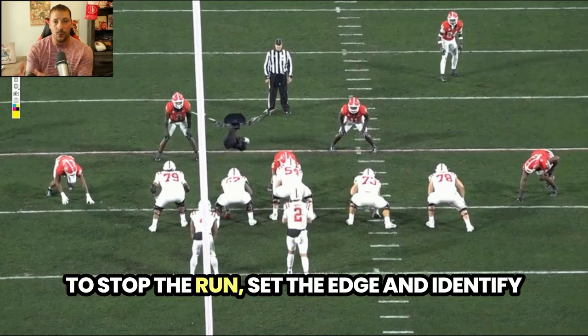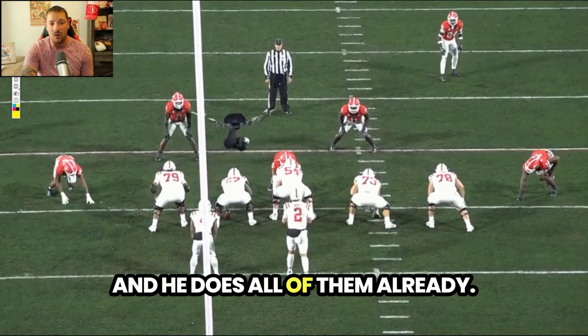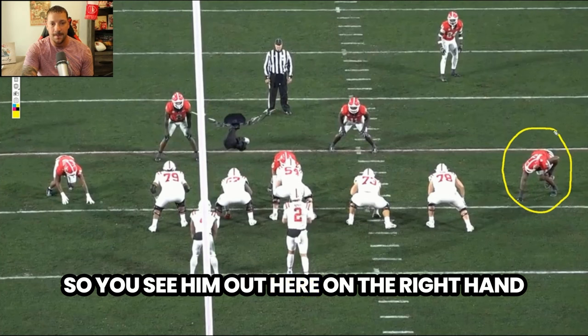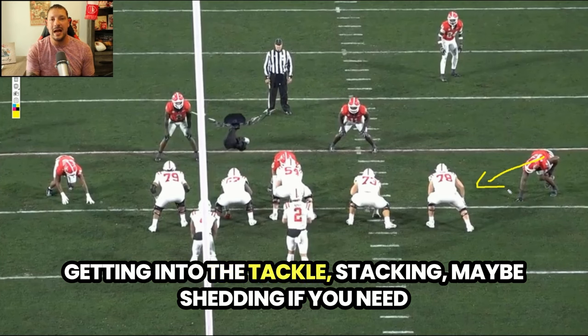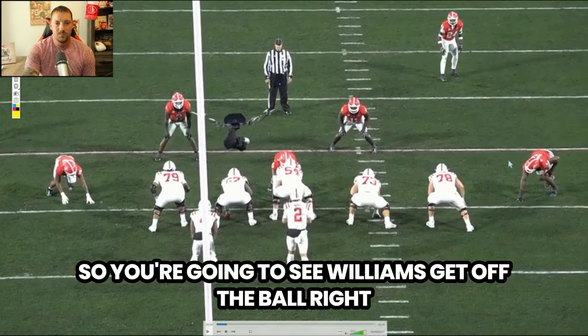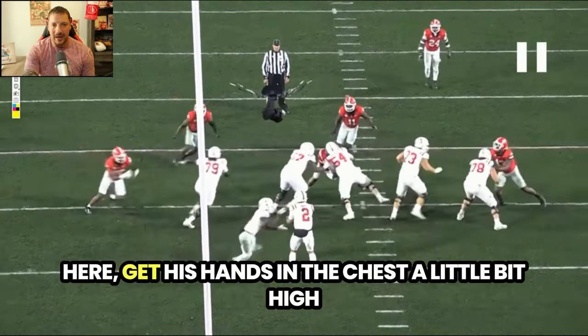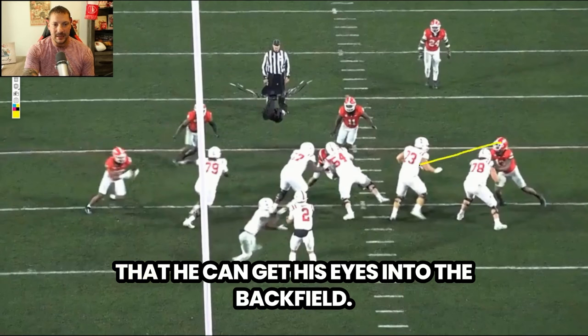When we look at defensive ends, the ability to stop the run, set the edge, and identify where the run is going are top level things — and he does all of them already. You see him on the right hand side of the offensive line. This is all about getting into the tackle, stacking, shedding if you need to, but identifying where the rusher is going. You're going to see Williams get off the ball, get his hands in the chest — a little bit high for my liking — but the reason he is there is so he can get his eyes into the backfield.